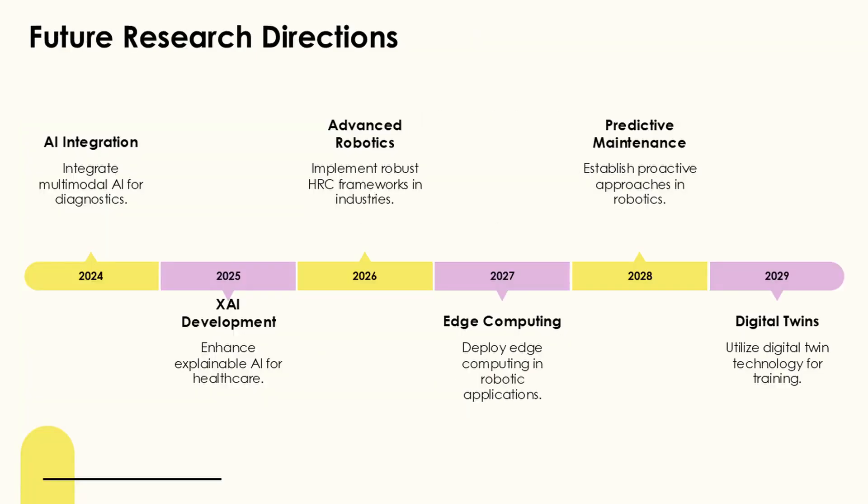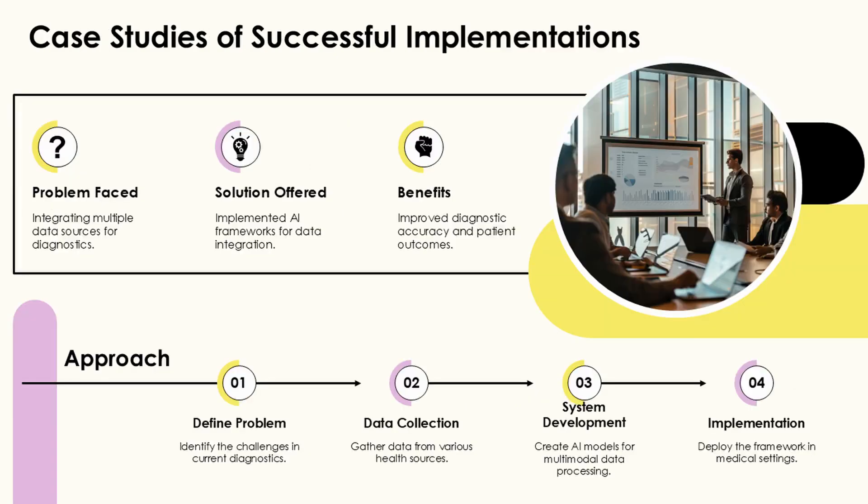These frameworks prioritize human preferences and comfort during collaborative tasks, using optimization techniques to balance human needs with task efficiency. Addressing both safety and efficiency concerns, hierarchical human behavior modeling frameworks integrate multiple levels of human activity analysis.